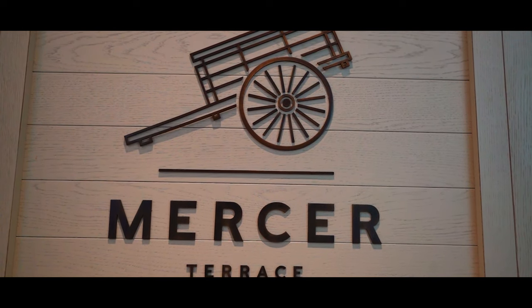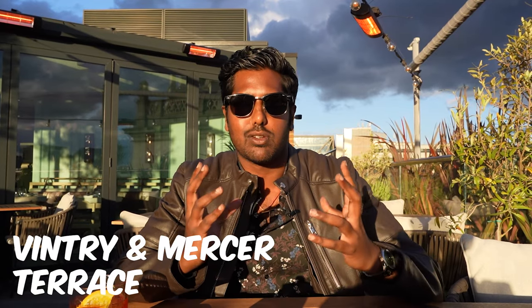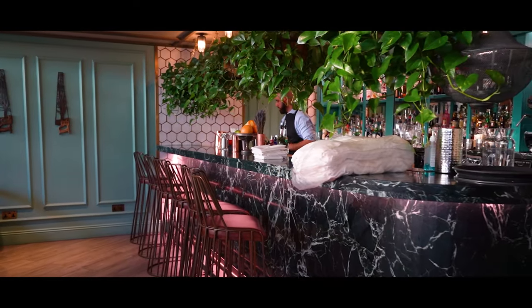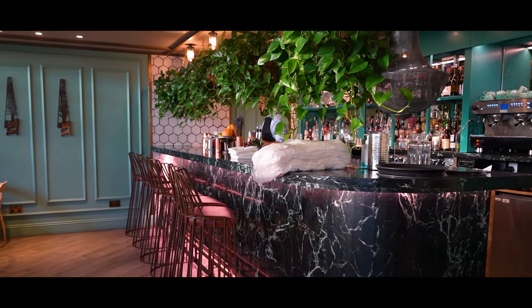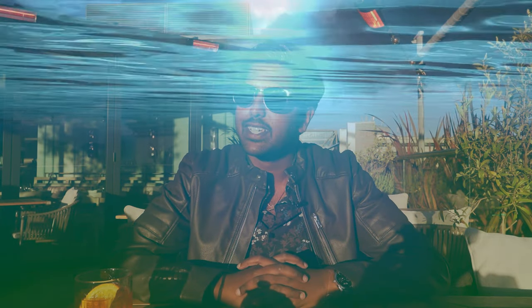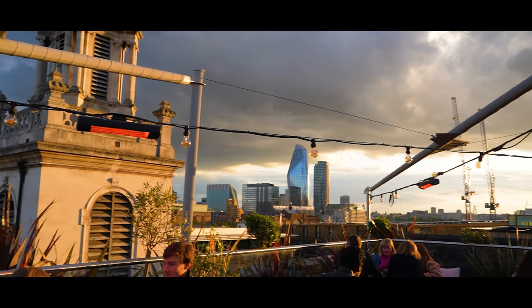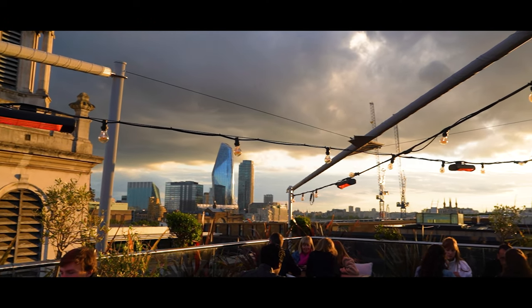All right guys, so up next — located on the 12th floor of Vintry and Mercer Hotel, we've got Mercer Rooftop. This combines the elegance of the Savage Garden rooftop and adds a dash of tranquillness, calm, relaxing kind of mode. Even whilst I'm here my tone has suddenly changed — I'm just all of a sudden in with the vibe.